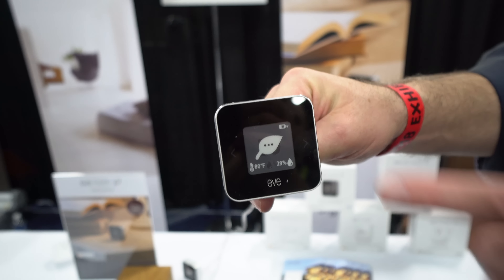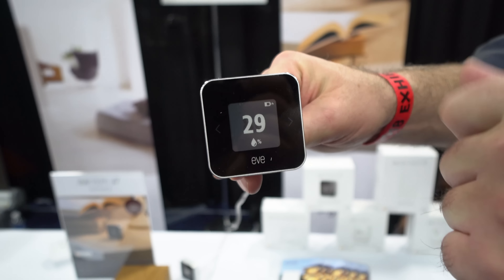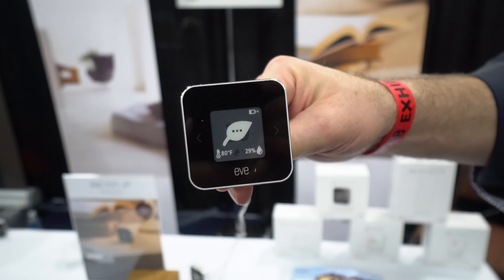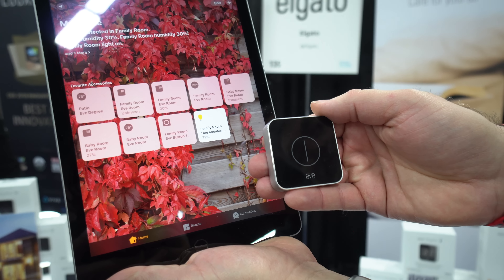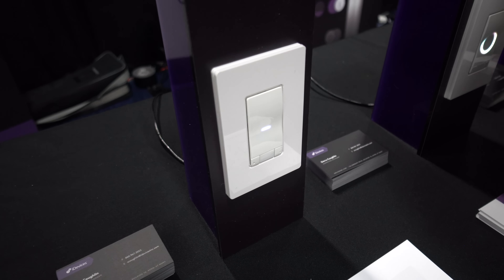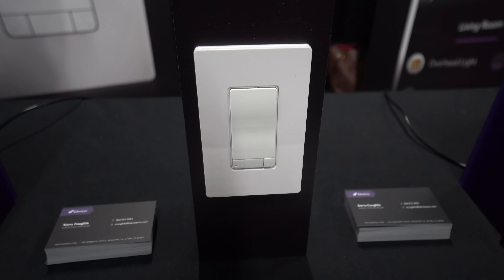The Eve Room and Eve Button: the Room measures the air quality and temperature in your house and gives that information in a tiny form factor with an e-ink display, while the Button can control any HomeKit-enabled device in your house and can also be customized to control various scenes and devices with different gestures. iDevices introduced its new Wi-Fi light switch that not only has HomeKit and Google Assistant support.